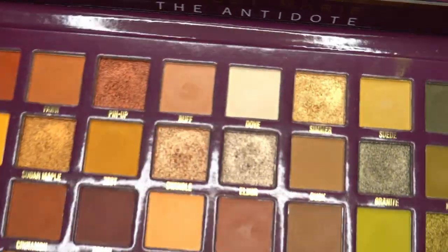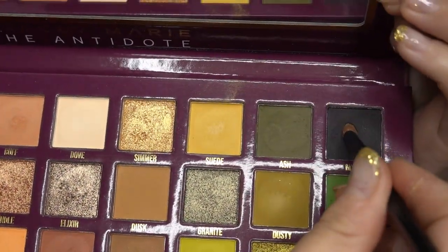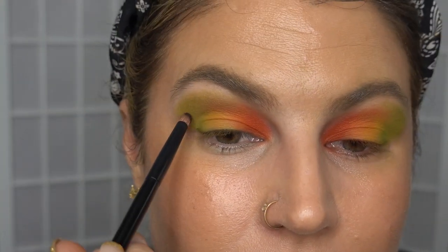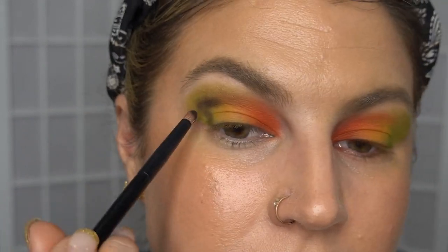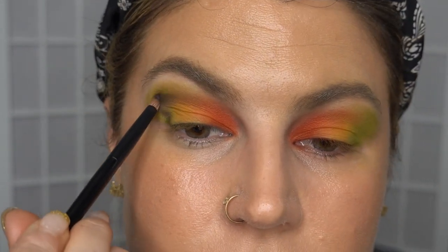Taking a little Refre pencil brush, dipping into the darkest shade I can find in the palette — that is this one in the corner called Mystic. I do wish there was a matte black in this palette; I think it would be so cool. It would work with so many looks. It's my only real complaint — there's a lack of that.